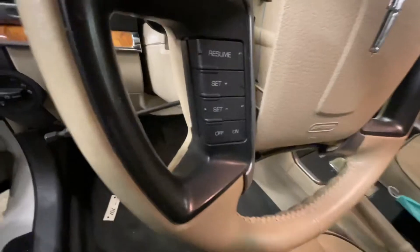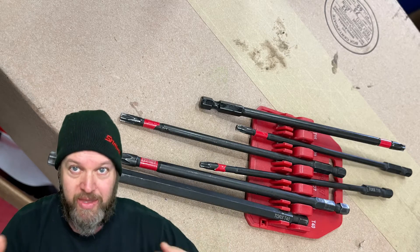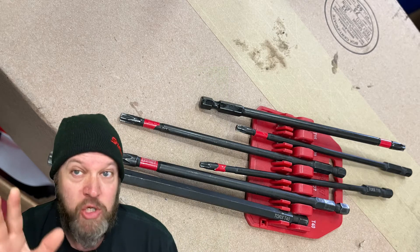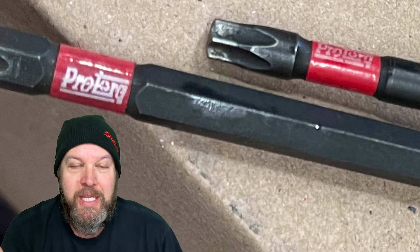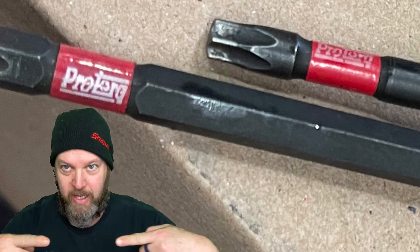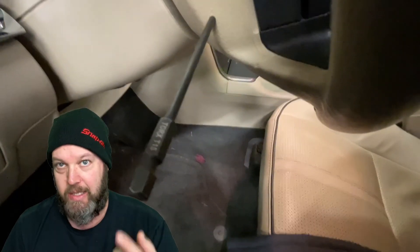T-15 Torx. This just works perfectly for getting these out. There's two holes on the sides — everyone knows this. Usually people fish around with a screwdriver or a pick to try and get the thing to pop open. My master tech found this hack and I'm sharing it with you. 15 Torx long pro torque — for some reason these work really well for this, and it lines up perfectly with the mechanism that pops these off. One side, the other side, the thing pops off.